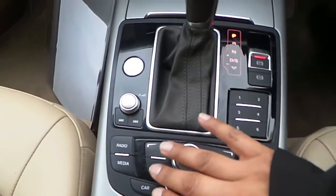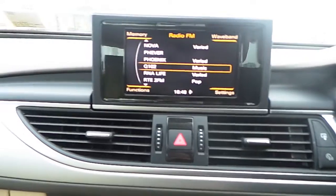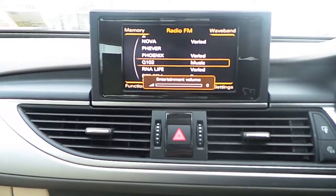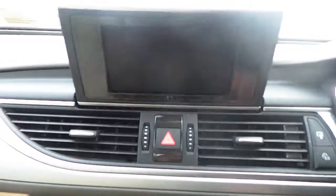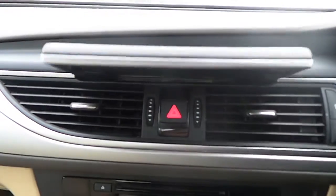Now this particular model unfortunately doesn't come with sat-nav. Up here we have your MMI display with Audi's sound system. If you don't want the display out you can press this button right here and it folds neatly away — a beautiful touch by Audi. Press it again and it pops right back out.